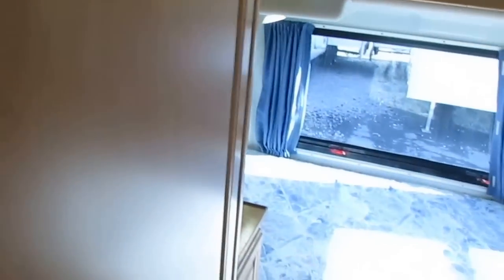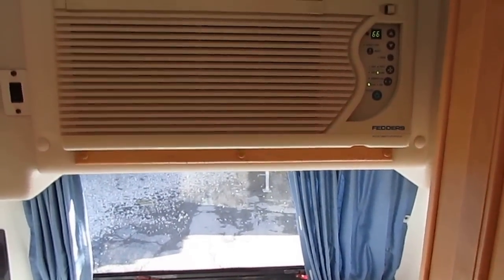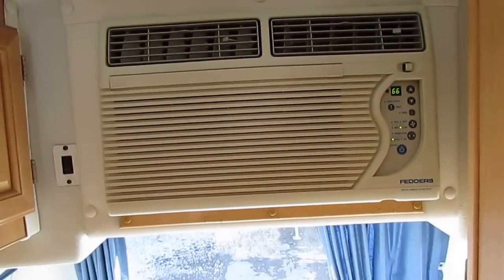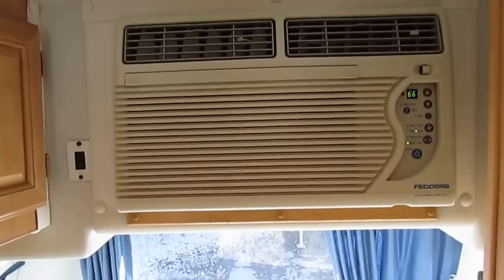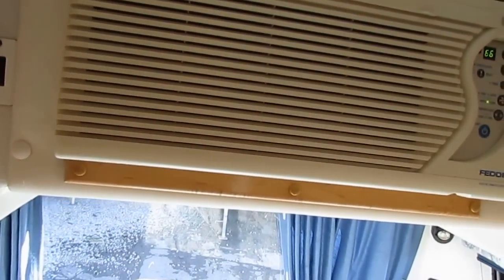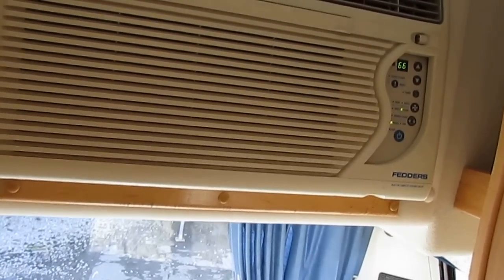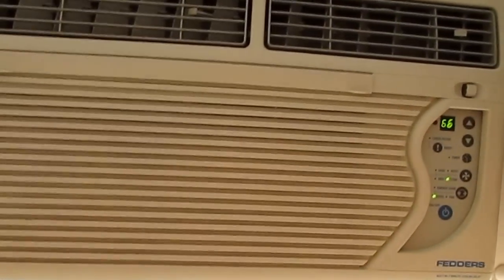Instead of putting on one of those rooftop RV air conditioners — which catch a lot of wind and decrease fuel mileage — they installed, from the factory, a window unit air conditioner. Let's be honest, you're not talking about a lot of square footage here. An 8,000 BTU window unit will cool this thing off so much it'll run you out. You don't need a big 13,500 or 15,000 BTU rooftop unit — that's way overkill. And if the window unit ever goes bad, you're talking a couple hundred dollars at Walmart versus $1,000–$1,200 at an RV place to replace a rooftop air.